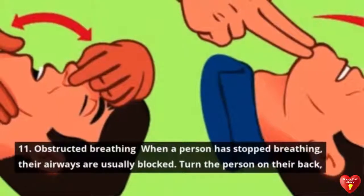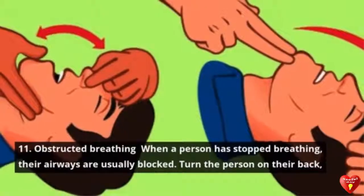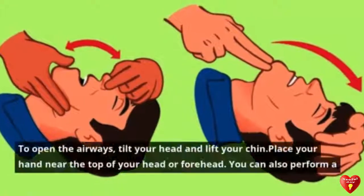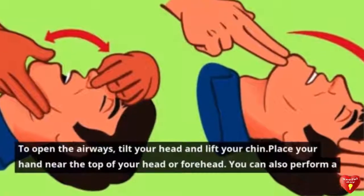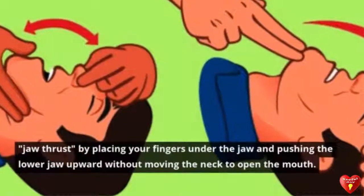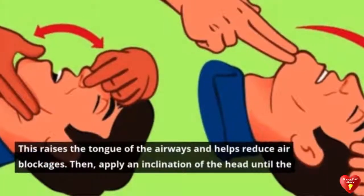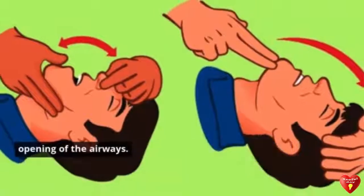Tip 11: Obstructed Breathing. When a person has stopped breathing, their airways are usually blocked. Turn the person on their back, check their mouth, and remove anything that could interfere with breathing, including liquids. To open the airways, tilt their head back and lift their chin, placing your hand on their forehead. You can also perform a jaw thrust by placing your fingers under the jaw and pushing the lower jaw upward without moving the neck — this raises the tongue from the airways and helps reduce blockages.